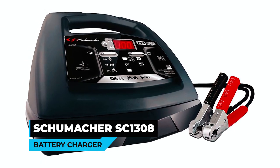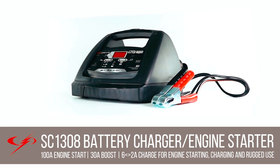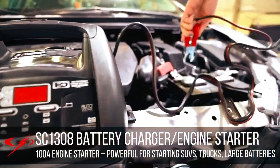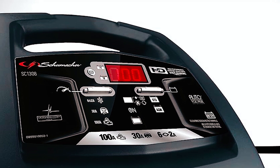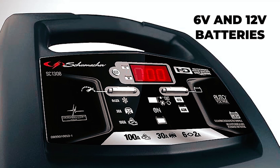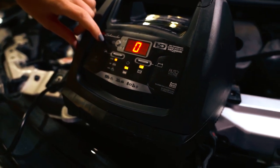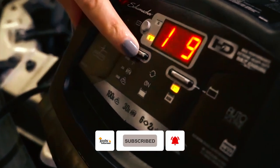The Schumacher SC 1308 battery charger is a versatile and reliable charger offering multiple charging modes. It features a 30 ampere quick boost mode, 100 ampere engine start, and 2 ampere to 6 ampere charging capability, allowing it to quickly boost a battery, perform engine starting, and provide efficient charging for both 6 volt and 12 volt batteries. Equipped with a digital display, LED light indicators, and easy to use controls, this charger ensures user-friendly operation and convenient monitoring of the charging process.